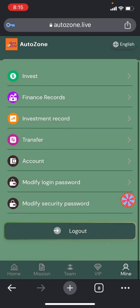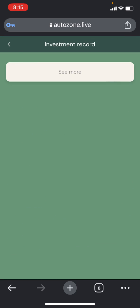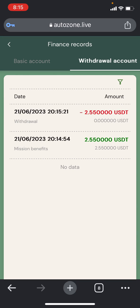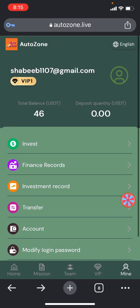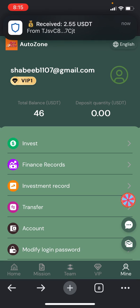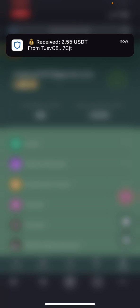You can also find the records in the investment records or finance records, and check the withdrawal account. You can see $2.55 USDT is in processing. I received it — you can check the timestamp which is 8:15, and I've received a notification of 2.55 USDT into my balance. That means the website is still paying, and it is a high paying website, so you must join.